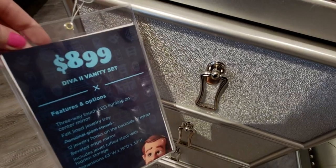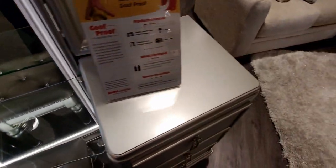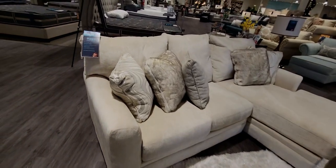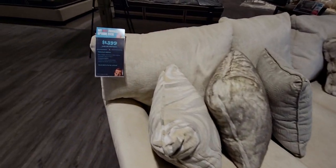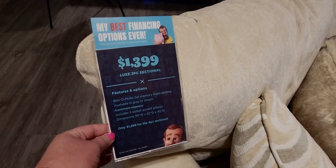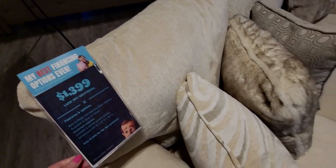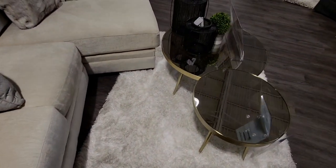I hope you enjoyed this walkthrough video at Bob's Discount Furniture. There is so much to see here with so many great detailed pieces. If you're new to my channel, I'd love it if you'd subscribe, and to my returning family, thank you so much for being here. Have a beautiful day, friends — I'll see you very soon with my next store walkthrough. Until next time, take care and God bless!